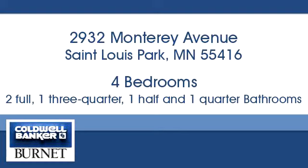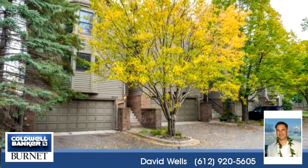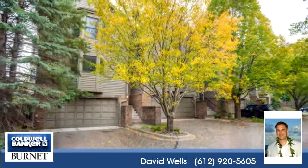Welcome. Please enjoy your tour. This spacious home is 2,580 square feet.